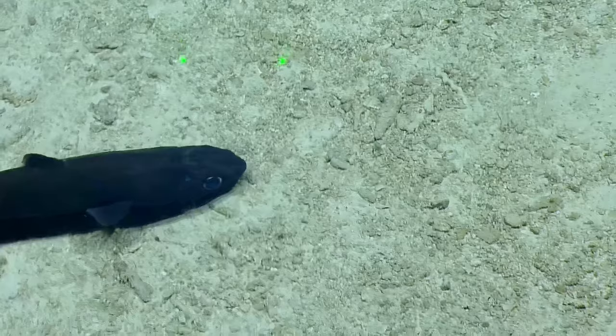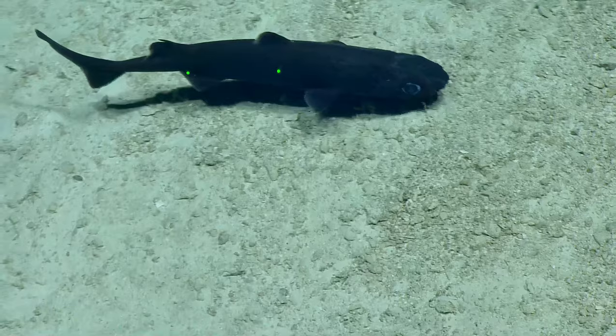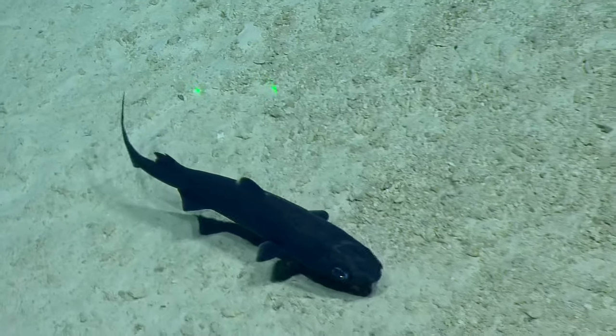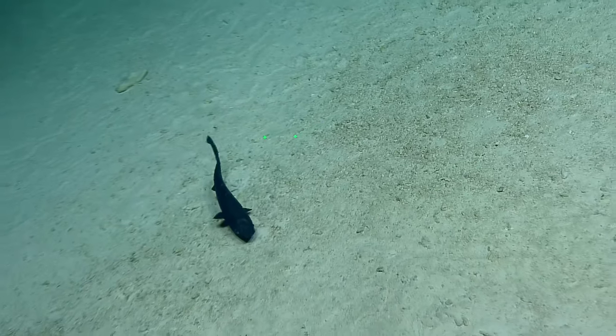Don't cat sharks glow? When you do the fluorescence, they do. We should put the giant UV lights on her. Is that a cat shark, about 30 to 35 centimeters then? Alright, thank you.